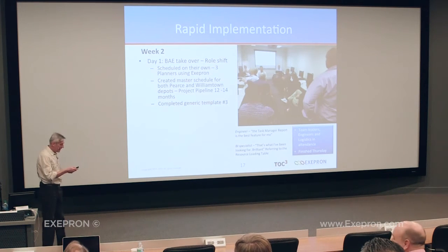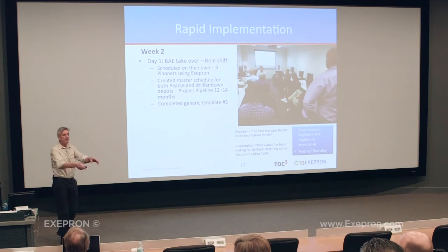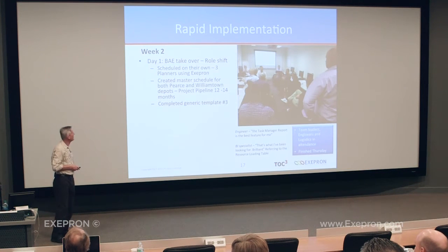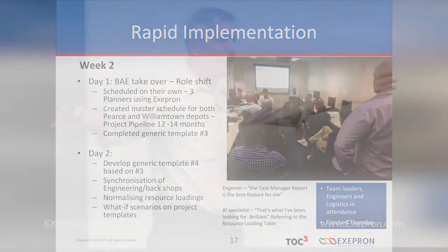Anyone actually jumping in and saying 'Let me have a go' with software? They usually hide. I've seen the opposite with ERP implementations. On day one — Monday morning — one guy came in early and created the whole pipeline for the 12-month program. It took him about an hour and a half, two hours — all the jets for the two depots. He used Exapron and put a dummy placeholder for what he thought would be template three and template four.